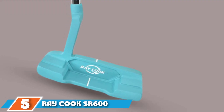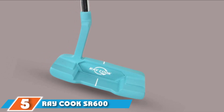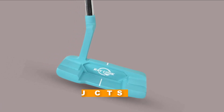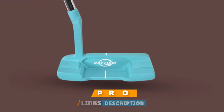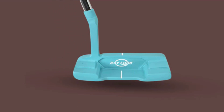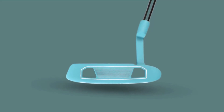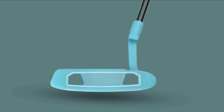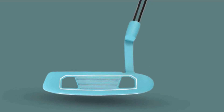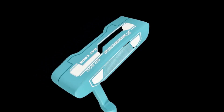The number five position is held by Ray Cook SR600 Limited Edition. While most putters are the same old boring black or silver colored, the Ray Cook Silver Ray SR600 putter is an eye-catching bright teal. This teal color is both eye-catching and easy to pair with ladies' clubs that are teal or a light blue color. Ray Cook engineers have chosen to go with a micro-etched face that will add a little bit of topspin in an attempt to make putts roll more consistently.